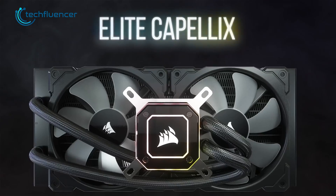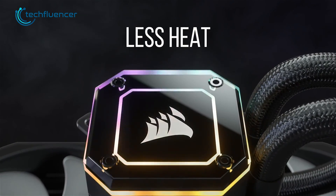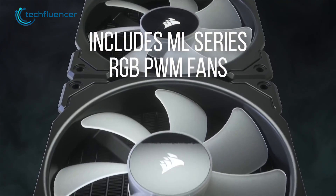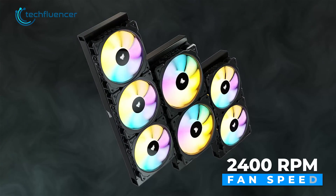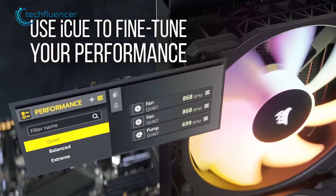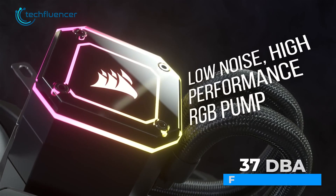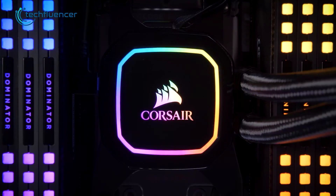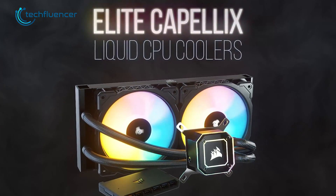Next, we have the iCUE H150i from Corsair. This one comes with tons of RGB customization features and a sleek LED CPU block. This 360mm radiator comes with 320mm fans, which feature a maximum 2400 RPM fan speed, including 0 RPM mode at lower temperatures. Even though the fan speed is pretty fast compared to other AIOs, it still has a surprisingly low 10–37 dBA fan noise. The iCUE H150i definitely has the potential to deliver excellent cooling performance for your 13th gen Intel build.